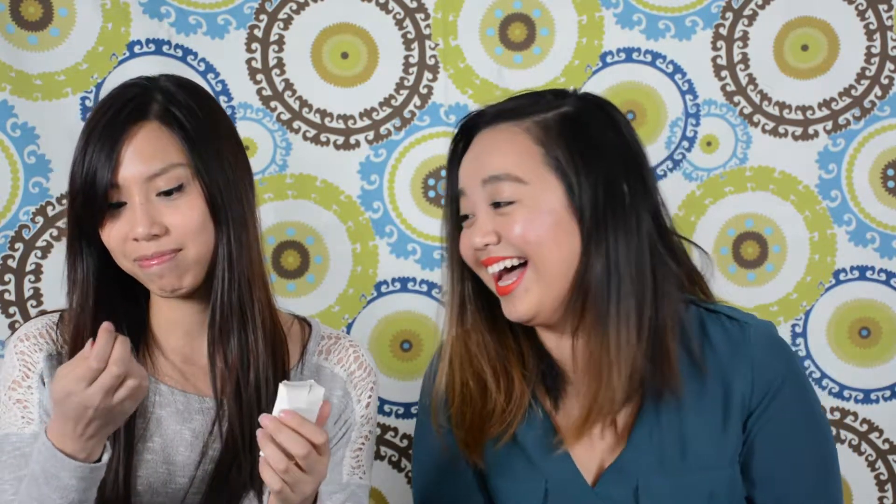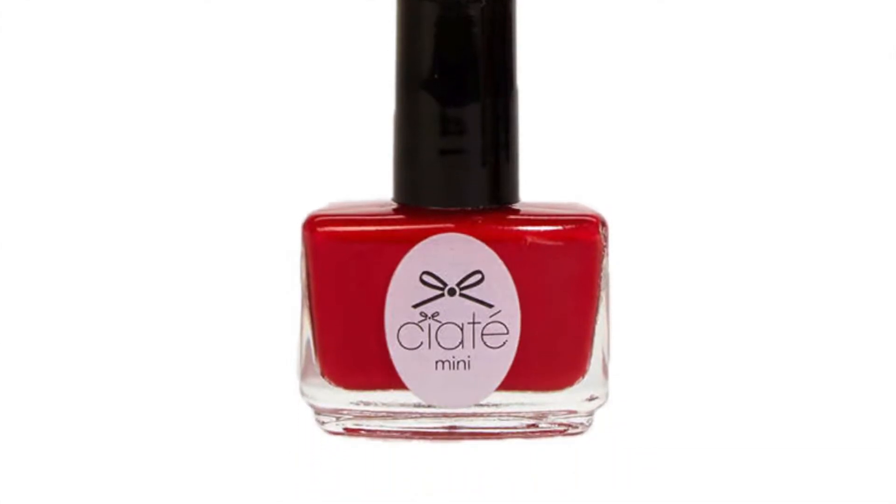I also got nail polish - it's Ciaté, which I always see but don't know how to pronounce. I said 'save it to my Ipsy bag' because I thought it was going to be pink, since the theme is Pretty in Pink, but it turned out to be red. The name of it is 'My Go-To Red,' so it is red. I do like nail polish and I already have a glittery one from them, so we'll see.